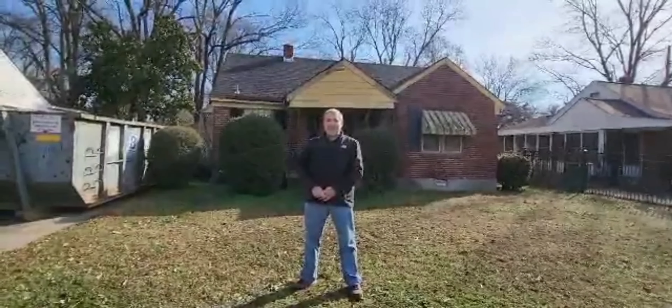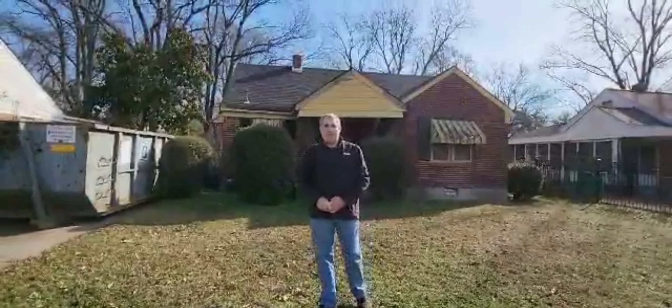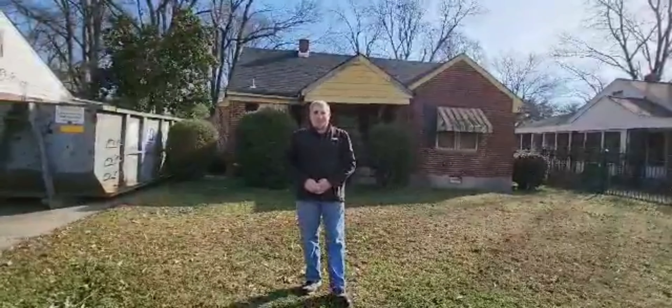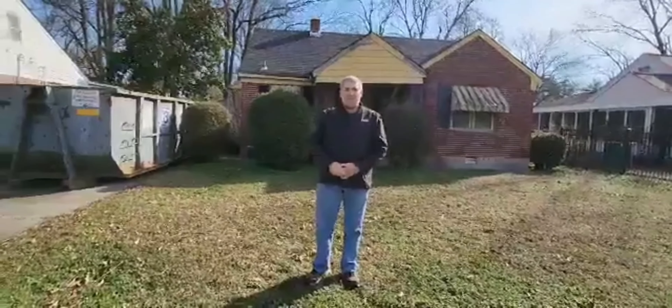Hey everybody, Mike Valenza here from Memphis Prime Properties, brokered by eXp Realty. Today we're at a house in Orange Mound that we purchased about a month or so ago. It's a nice street, it's got some nice houses on it. Some of them are already rehabbed. This one is next up in line and we're going to help reinvigorate the community doing it.